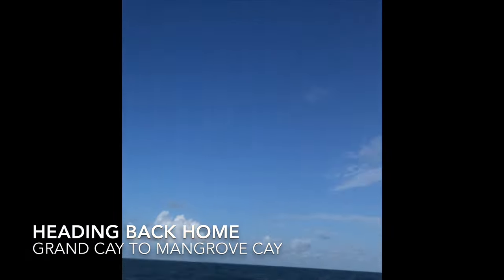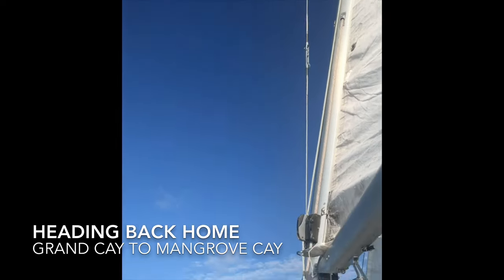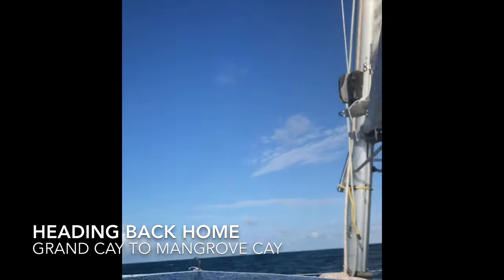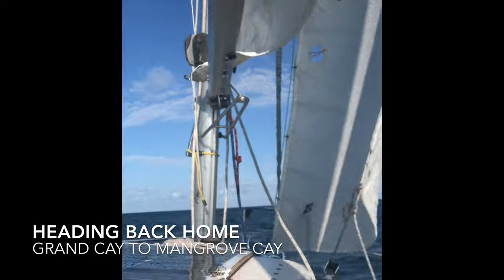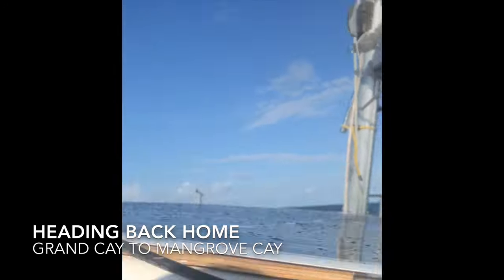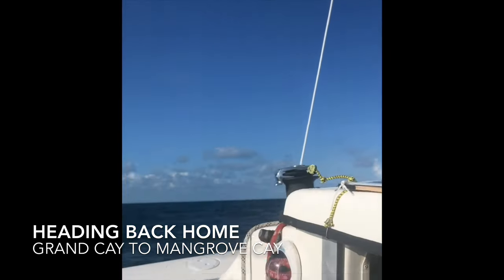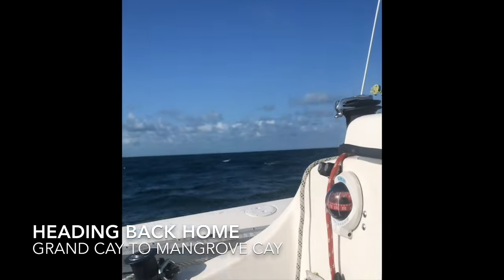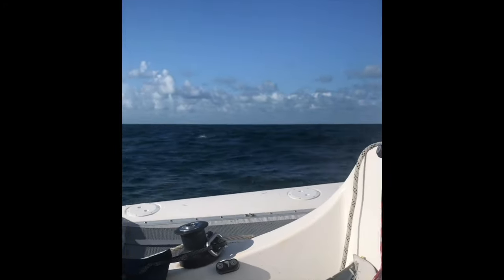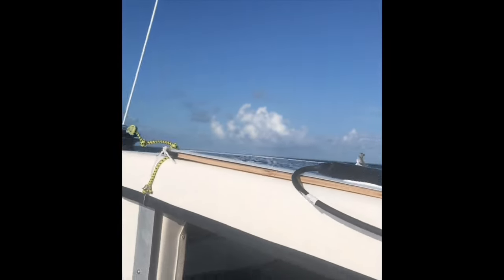Monday morning. We finally got the sails up. It took a really long time to get the main up and all kinds of jams — we hadn't been sailing in so long. We got the jib up, cruising along over 7 knots with close to 12 to 15 knots of wind. We're going to put the genoa up but it's a little windy for that. We're making good progress.